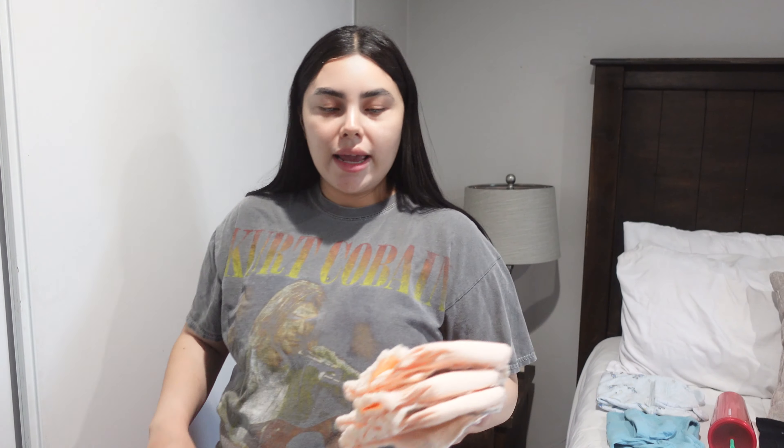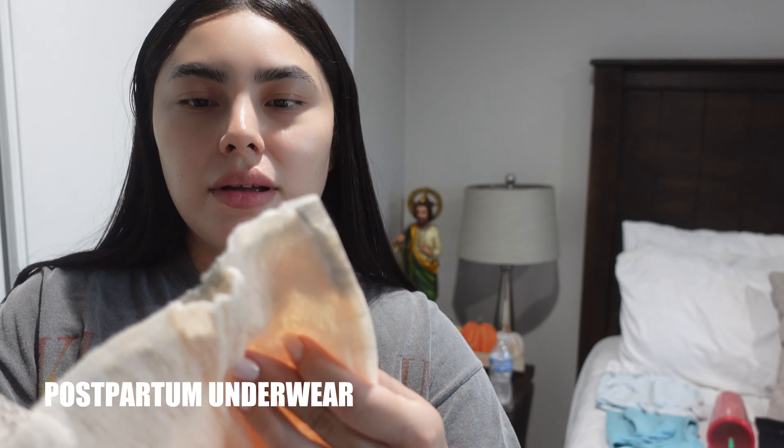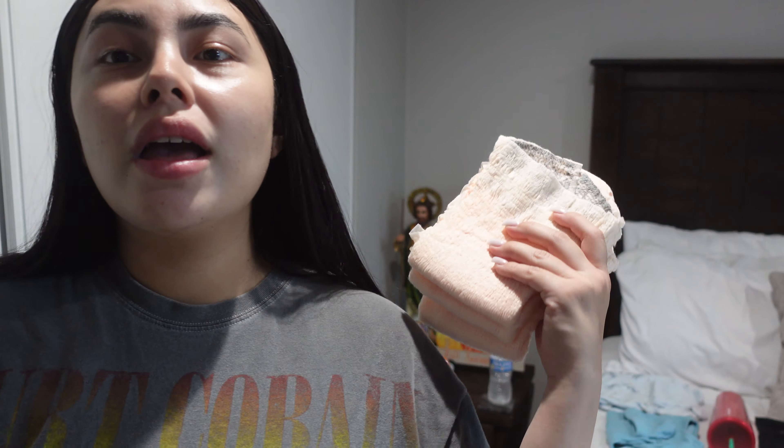Second, I'm gonna be taking these — I don't know what these are called — but basically like pampers for me, just for aftercare of what's gonna be happening down there. I'm gonna be taking three of these. I might not need a lot, but I'm just taking them just in case. I know they're gonna provide me some at the hospital, but I'm just taking some.